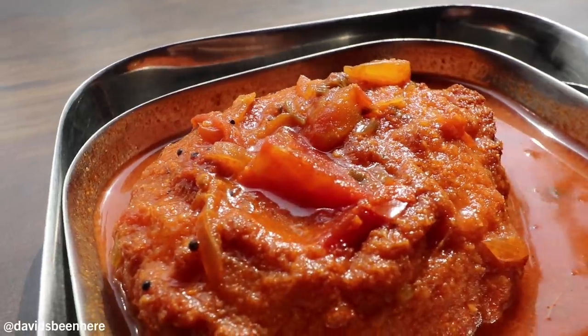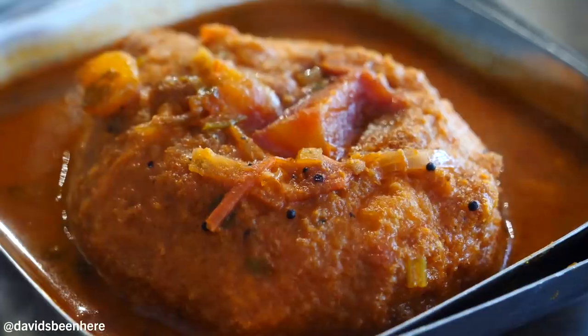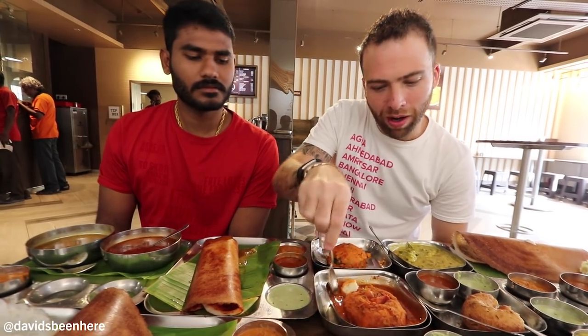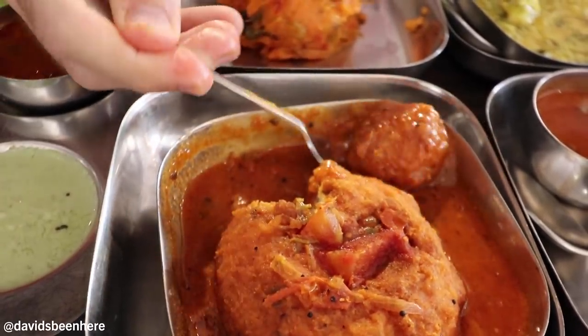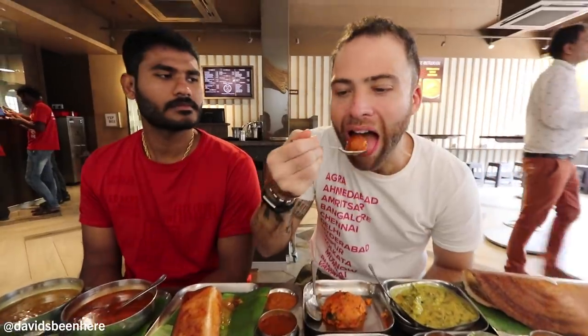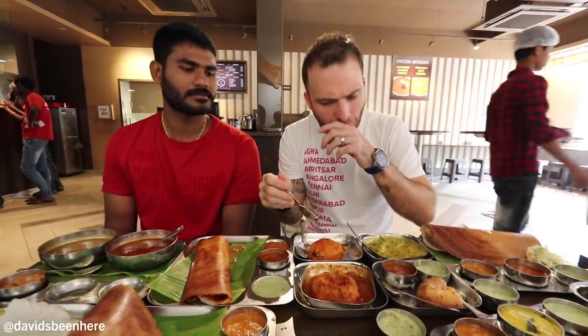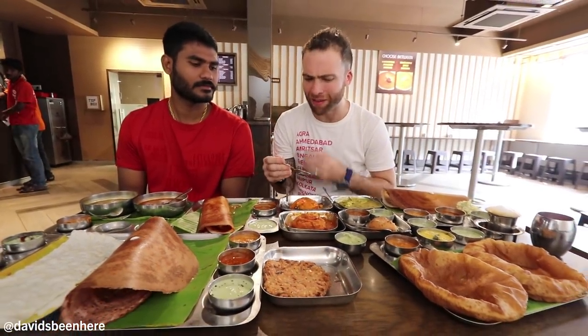Next up is sambar vada. So this is the same vada, but it's been in sambar for a long time so it's basically absorbed the sambar. So I cut it, and what you do is turn it over and just bathe it in it, push it down a little bit so it absorbs. Amazing. A little sweet, it has this tomato-based feeling to it. I love the sambar — it's actually very mild. I've had others that were a little spicy, but this is great. Very rich in flavors.